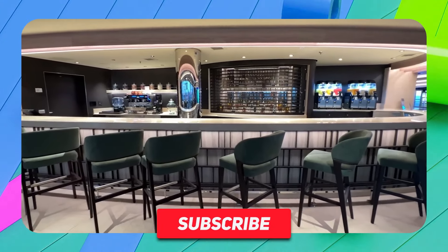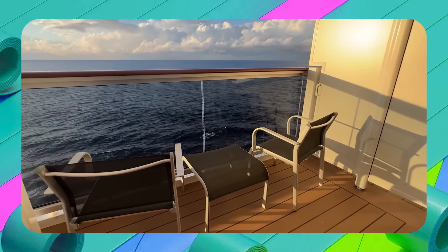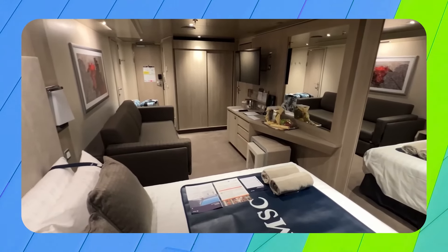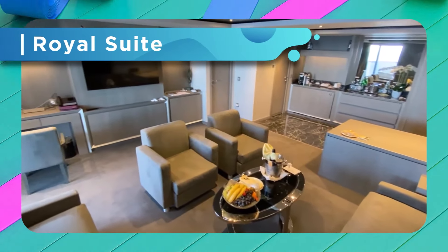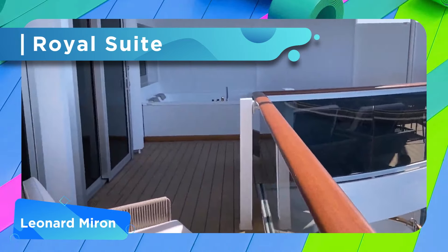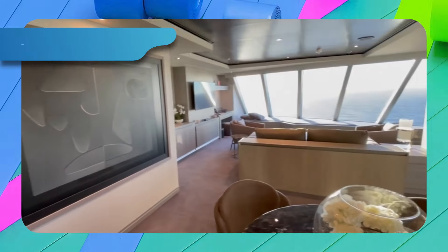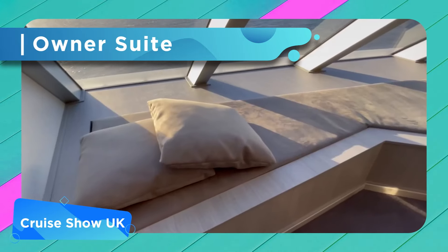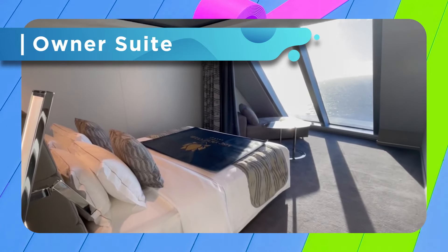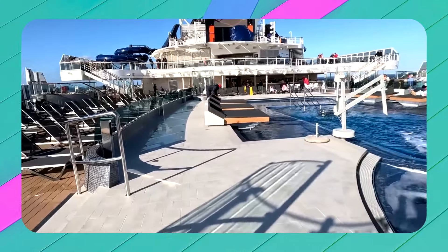The grand suite comes in at 377 to 527 square feet with balconies of 108 to 226 square feet. Some of these suites have a separate living area rather than just a sitting area. The two-bedroom suite accommodates up to six guests at 527 square feet with a balcony of 183 square feet, featuring two bedrooms, two bathrooms, and a sitting area or separate living area.